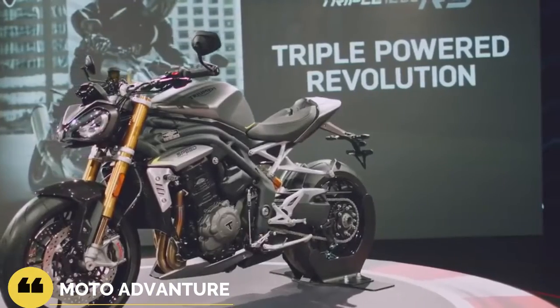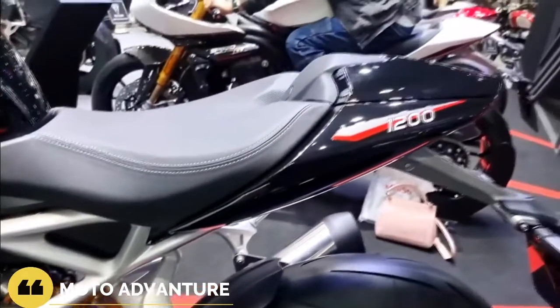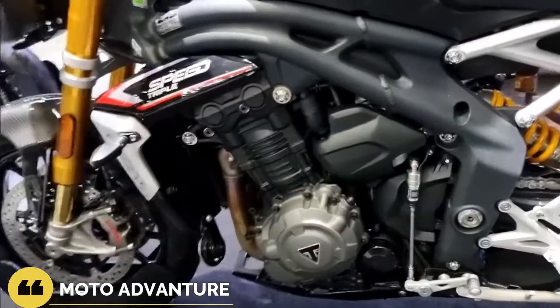The 2022 Triumph Speed Triple 1200 RS has arrived and Triumph is calling it a performance revolution — the fastest, torqueiest, most powerful Speed Triple ever. It's a bold statement, but the laundry list of redesigns and updates are compelling evidence to back that claim.